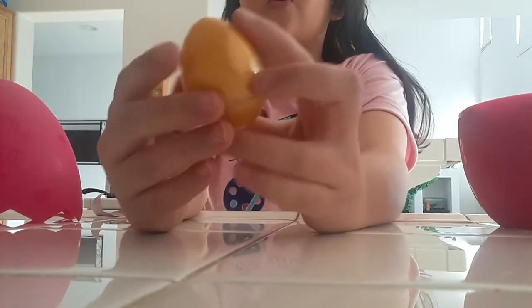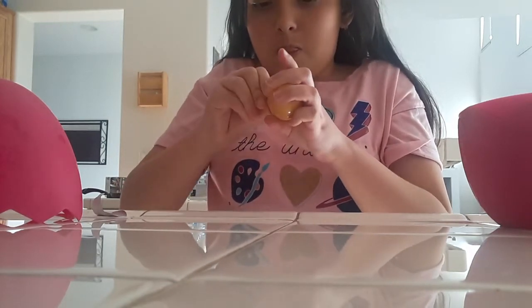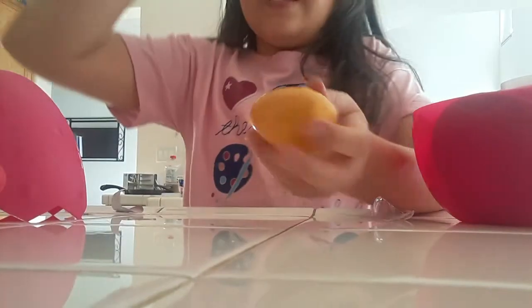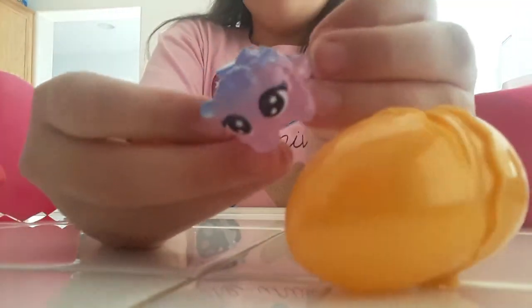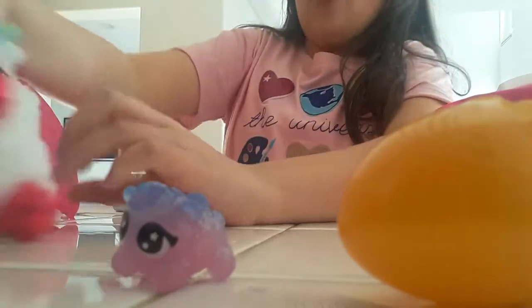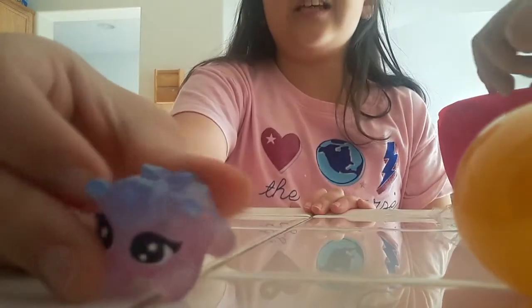So guys, we have our boo-boo corn here. I'm going to open this boo-boo corn. Oh my gosh, look at this color. It is so beautiful, so cute. Look at it - it's blue like a turquoise or something, but not turquoise. It has like a blue and pink, and then in the middle it's like purple.